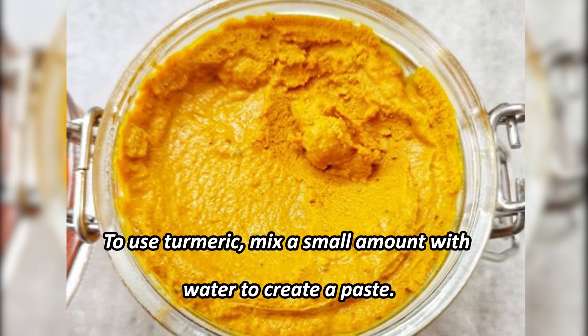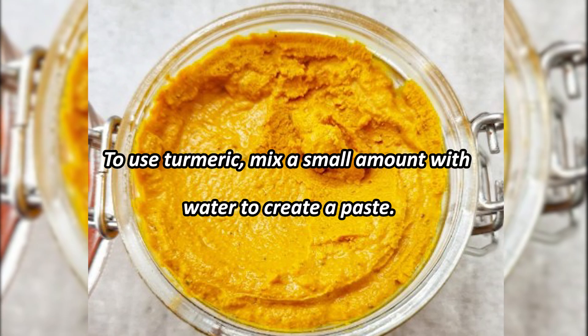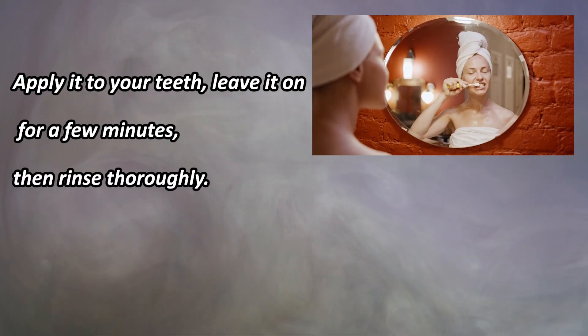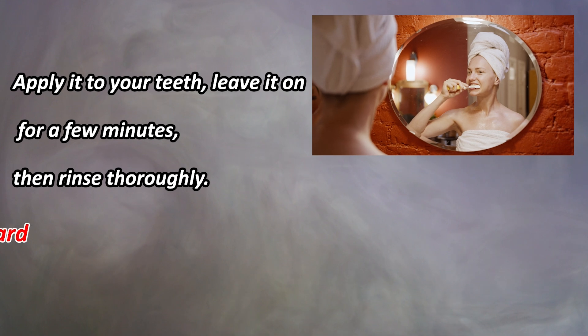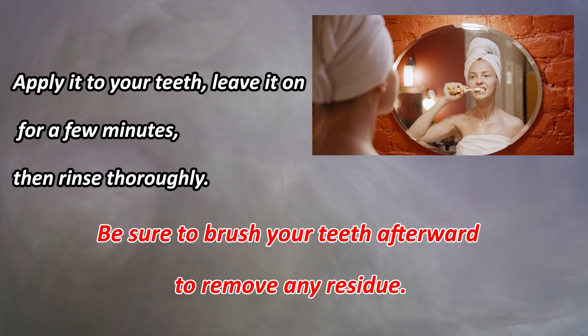To use turmeric, mix a small amount with water to create a paste. Apply it to your teeth, leave it on for a few minutes, then rinse thoroughly. Be sure to brush your teeth afterward to remove any residue.